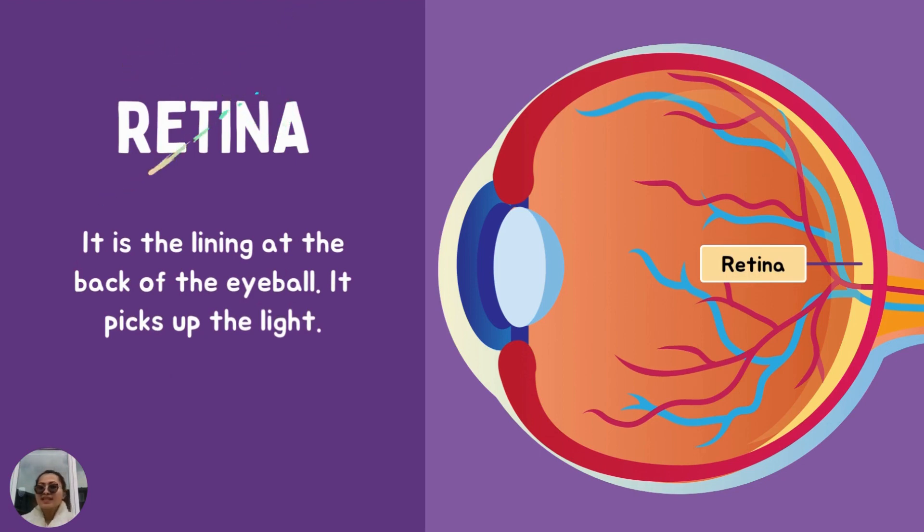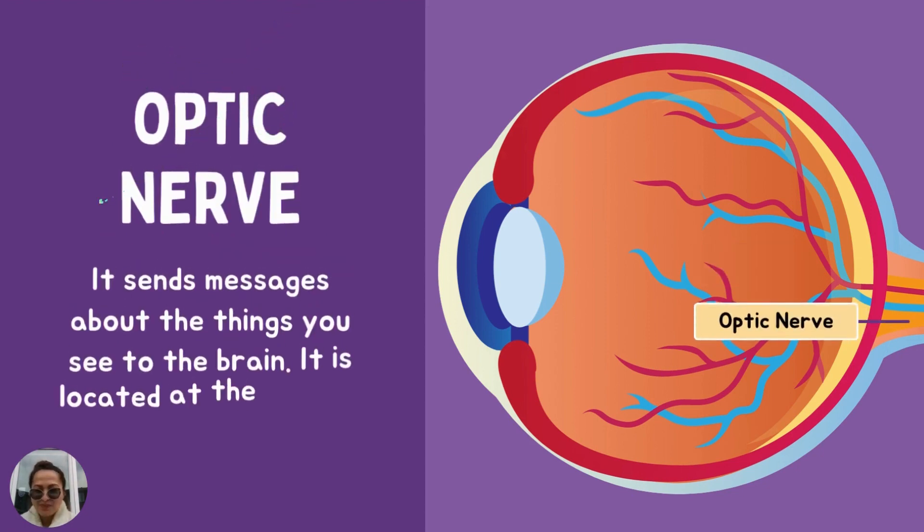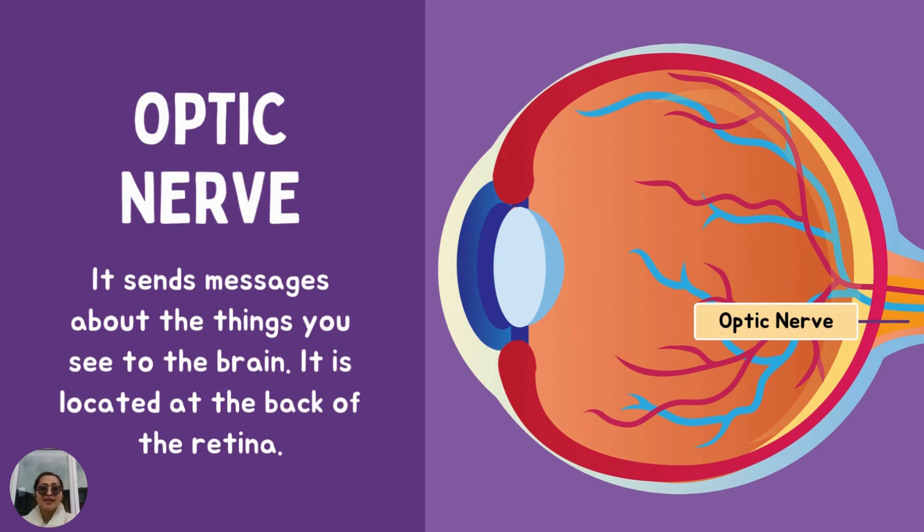Retina. The retina is the black lining at the back part of the eyeball. It picks up the light. What is the lining at the back of the eyeball? It is called... Retina. Good job. And you know what? Behind the retina is the optic nerve. It sends messages about the things you see to the brain. The brain tells you what is going on around you. What sends messages to the brain? It is the optic nerve.